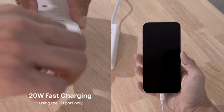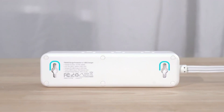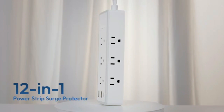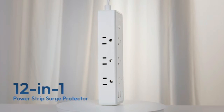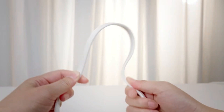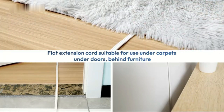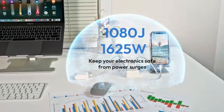This 6FT Surge Protector Power Strip offers 8 widely spaced outlets, perfect for accommodating large plugs and adapters. It also features 4 USB ports, allowing you to charge multiple devices simultaneously, including smartphones, tablets, and other USB-powered gadgets. With 2100 joules of surge protection, it safeguards your electronics from power spikes and fluctuations.